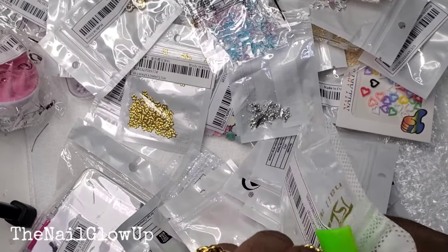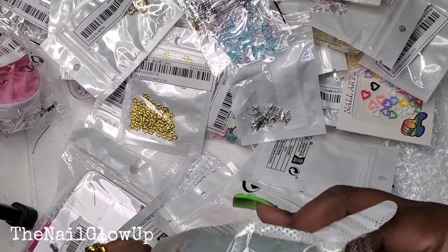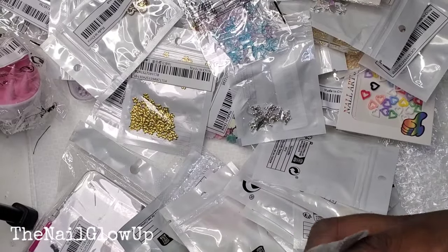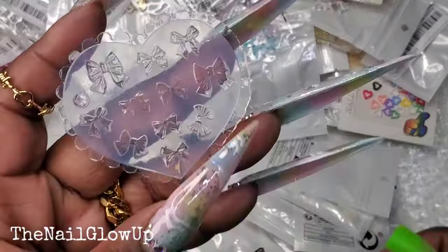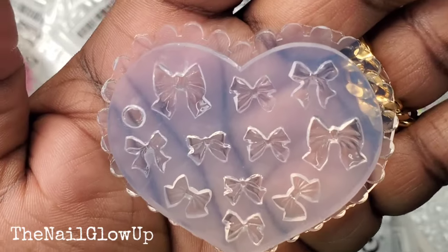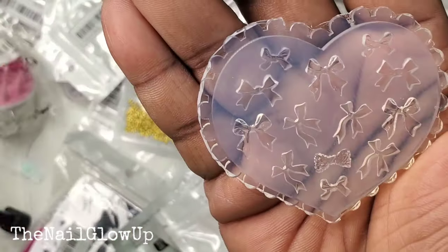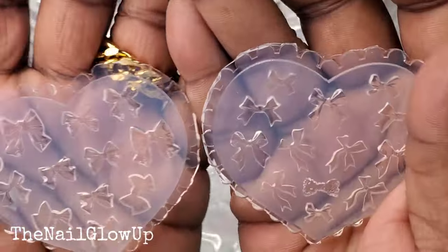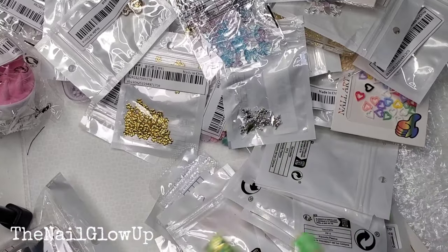Here is another mold — and oddly enough there are actually two of them in here and I think they're both different styles. Silicone bow molds — here's one with different styles, and here's the other one that looks like some have longer tails on them too. So they are both different styles and not two of the same thing.